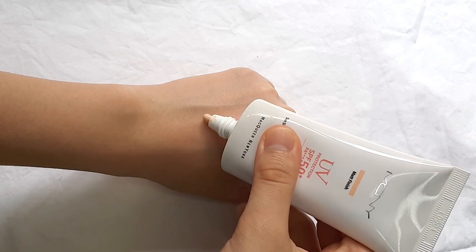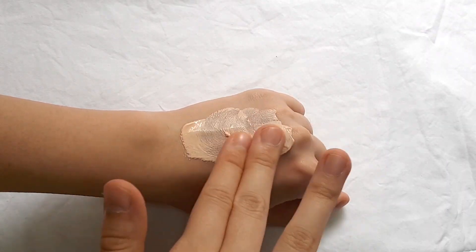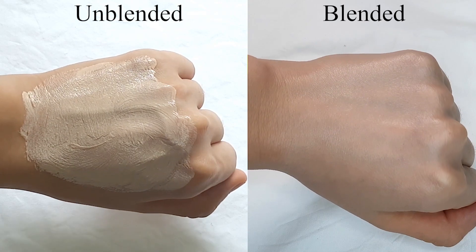Moving on to the last step in your skincare routine, which should always be sunscreen — I have the MACQUEEN Daily Matte Finish Sun Cream in SPF 50+ PA++++. This sunscreen has three functions: blocking UV rays, skin whitening, and anti-wrinkle. The product doesn't come out white; it's more of a skin tone texture, so it can be used kind of like a BB cream. It soothes and brightens the skin for a natural look, and can work as a sunscreen, a makeup primer, or a replacement for your BB or CC cream. It also has a matte finish, which is really good.